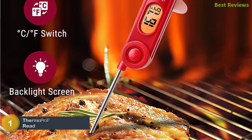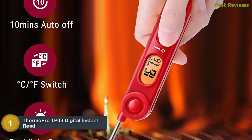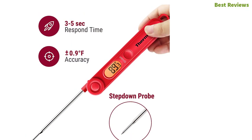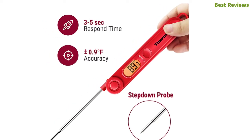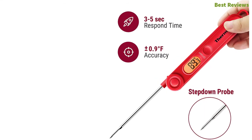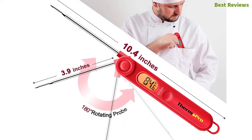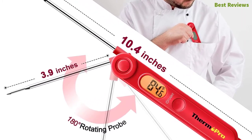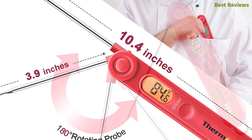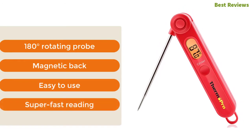The top pick in our list: ThermoPro TP03 digital instant read meat thermometer. One of the most popular meat thermometers, with exceptional quality, instant digital readout, and large display ensuring you receive and see the temperature super fast. It offers a quick response time of three to five seconds. The probe is made of food-grade stainless steel, which is durable and safe for health, and the backlit screen is easy to read. Key features: 180-degree rotating probe, magnetic back, easy to use, and super-fast reading.